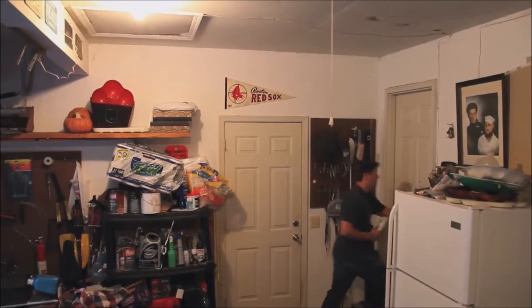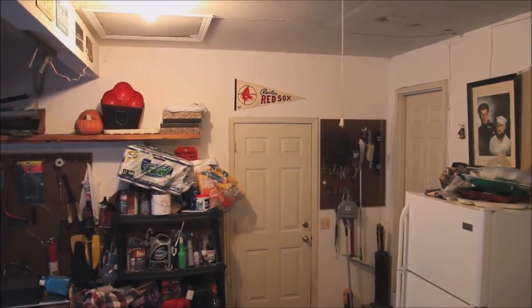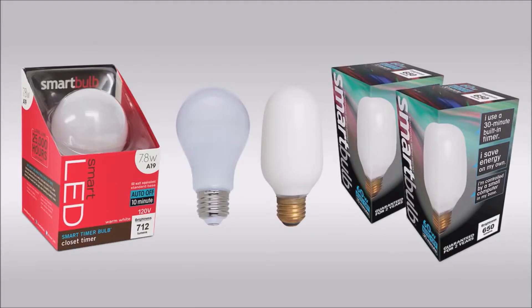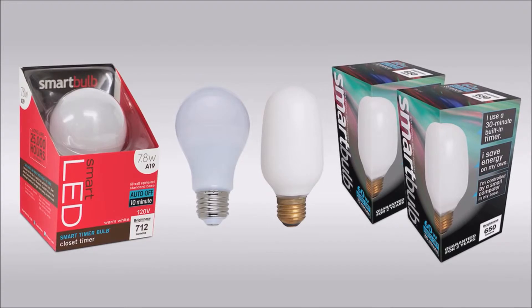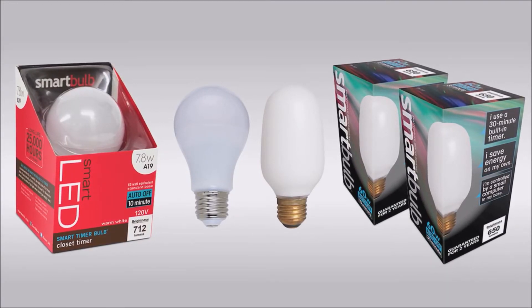Best of all, the bulb will automatically turn off when it hits its time limit, making it a great electricity saver for those lights you always forget to put out. All smart bulbs are available in your choice of shatter-proof incandescent, halogen, or energy-saving, long-lasting LED lamps.